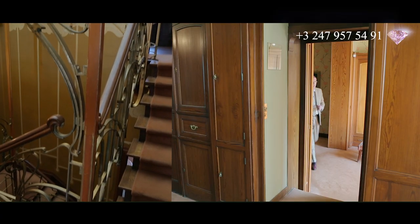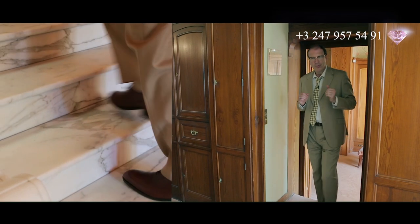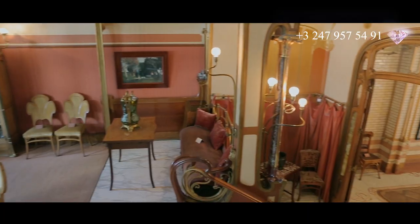В обычном бельгийском доме два-три этажа, узкие анфилады комнат. А в стиле Ар-нуво — две ступеньки вверх, три ступеньки вниз. Вы ходите по дому, и он кажется просторным.